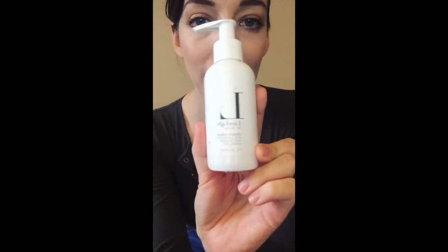The first product I'm recommending is the Quench Cleanser. It comes like this — it is balancing, hydrating, and cleans your skin.